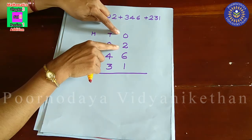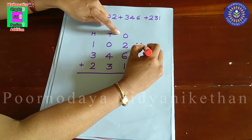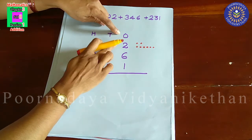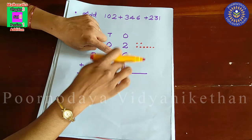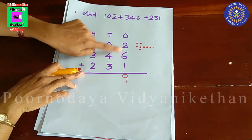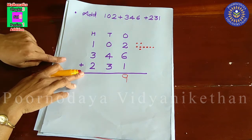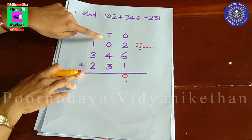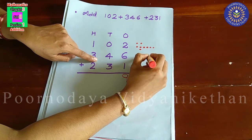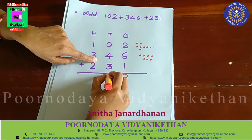First, add 2 and 6 in one's place. 2 plus 6 is equal to 8. Then, 8 plus 1 is 9. So one's place gives 9. Then we have to add ten's place: 0 plus 4 is 4 itself. Then 4 plus 3 is equal to 7. In hundred's place: 1 plus 3 is equal to 4. Then, 4 plus 2 is equal to 6.